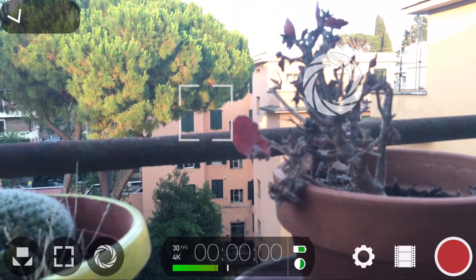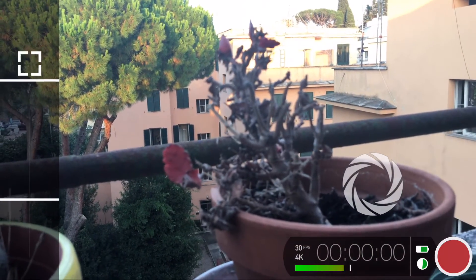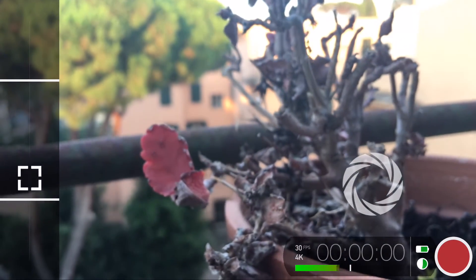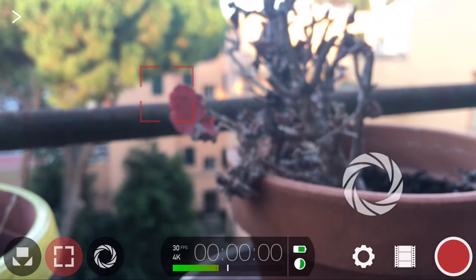I think it's awesome. Well, it is awesome. You have nice features like the audio, and the coolest one is the focus rack — you set a focus point here and another there, and as you're recording, you can tap on the in and out point and it goes rack focus by itself. And it's amazing.